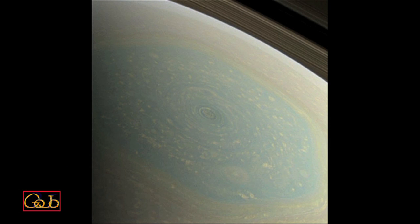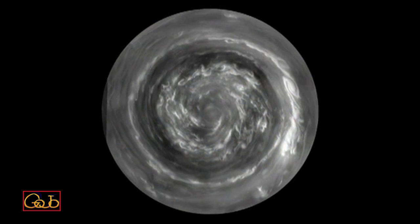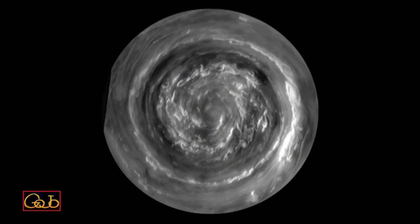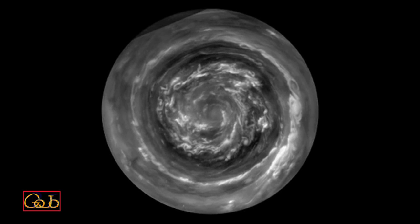But now it's spring and what we've found at the center of the hexagon is a Saturn hurricane. This is a view from directly over the North Pole, which is made possible by the orbit of the spacecraft which is now taking us over the poles.